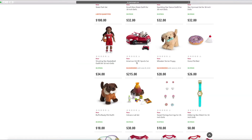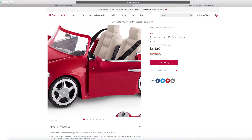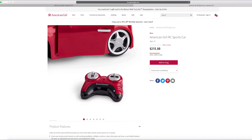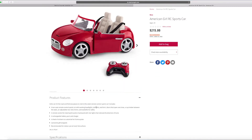And now we can take a look at the American Girl RC sports car. There are some controllers too, so you can probably make this car move. It says it has words and headlights and taillights, a horn, doors that open and close, a cup holder, and everything. You can even use a remote control for steering forward or backwards, with rear lights that indicate the direction of turns.